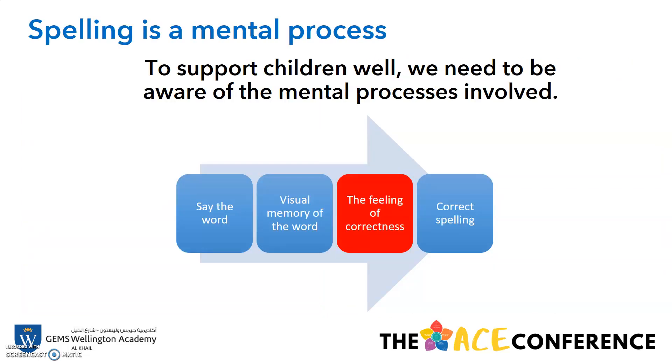We know that spelling involves the integration of several skills, which include knowledge of phonological representations, grammatical and semantic knowledge, as well as the formulation of analogies with words in visual memory and the knowledge of orthographic rules and conventions. So mostly we'll be looking at patterns and the visual memory. To support our children, we also need to be aware of the mental processes involved: we need to be able to say the word, visually recognise it, have that feeling of correctness, and also have the correct spelling.